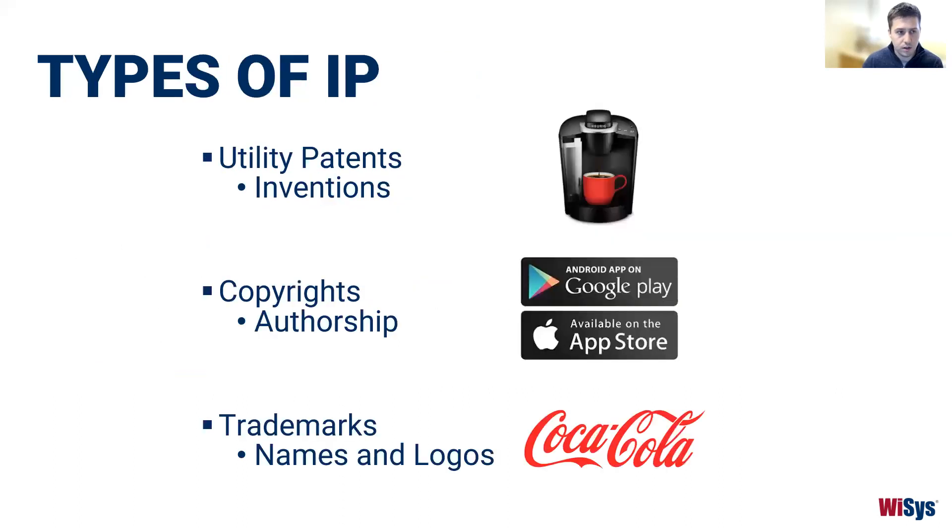The main types of IP we think of are: first, patents — specifically utility patents — which cover inventions and focus on aspects such as composition of matter, method of use, or method of manufacturing. Second, copyrights, which protect things that have been authored — software code, for example, is something that is authored and can be protected through copyright (as with the Apple App Store and Google Play). Third, trademarks, which protect things like names and logos — such as the iconic Coca-Cola brand and logo.